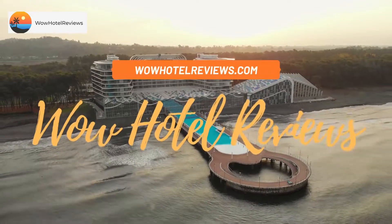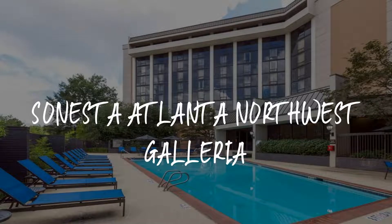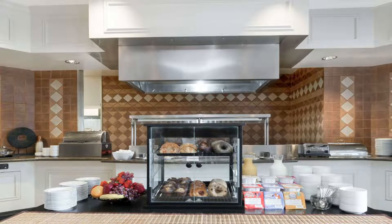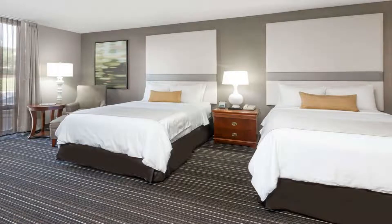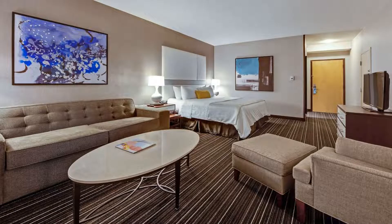Hello guys, welcome to Wow Hotel Reviews. Today I am reviewing Sonesta Atlanta Northwest Galleria, a four-star hotel. Please use our Booking.com link in the description to book the hotel and get special pricing. Some of the most popular facilities are two swimming pools, parking, free Wi-Fi, pet friendly, non-smoking rooms, family rooms, and a bar.